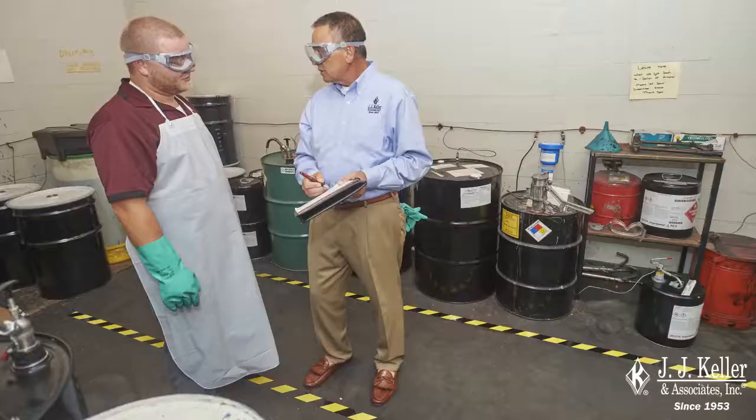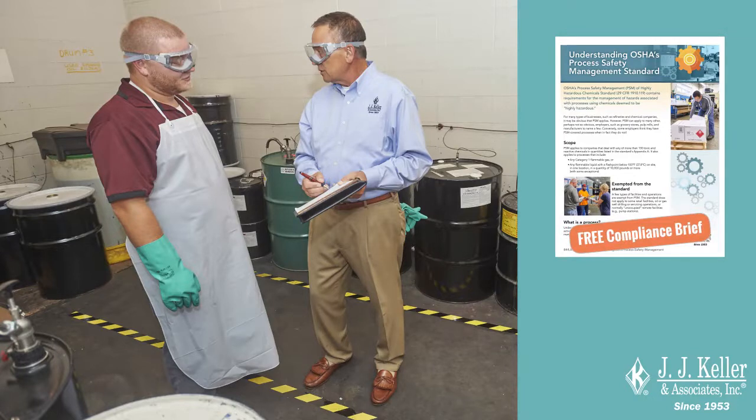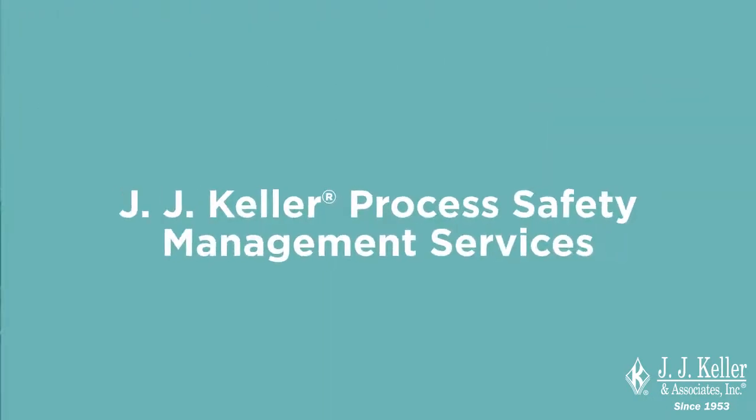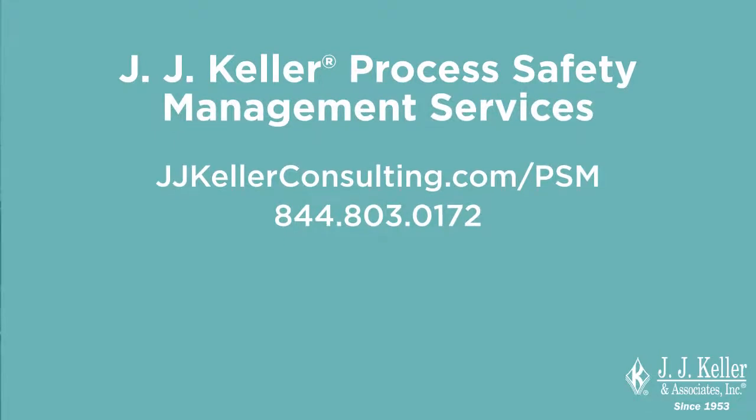To download our free PSM compliance brief and learn how JJ Keller's Process Safety Management Services can help protect your employees and keep you in compliance, visit JJKellerConsulting.com/PSM.